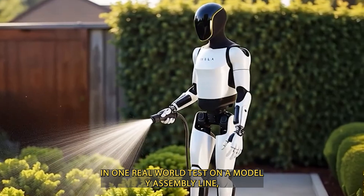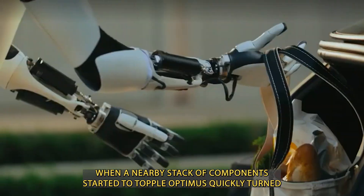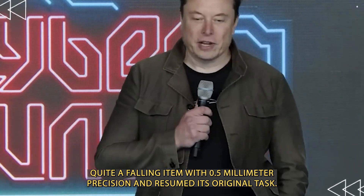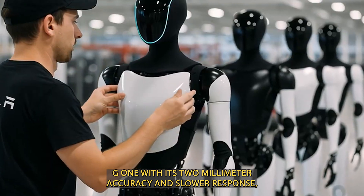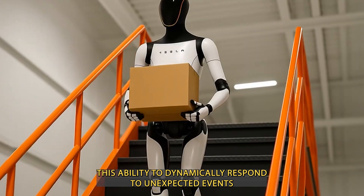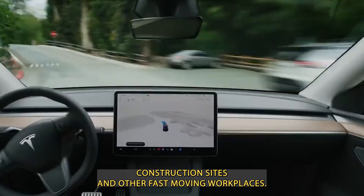In one real-world test on a Model Y assembly line, Optimus was moving a 22-pound part from a shelf to a conveyor belt. When a nearby stack of components started to topple, Optimus quickly turned, caught a falling item with 0.5 millimeter precision, and resumed its original task. G1, with its 2 millimeter accuracy and slower response, would likely stop or need human intervention in the same situation. This ability to dynamically respond to unexpected events makes Optimus ideal for unpredictable environments such as warehouses, construction sites, and other fast-moving workplaces.